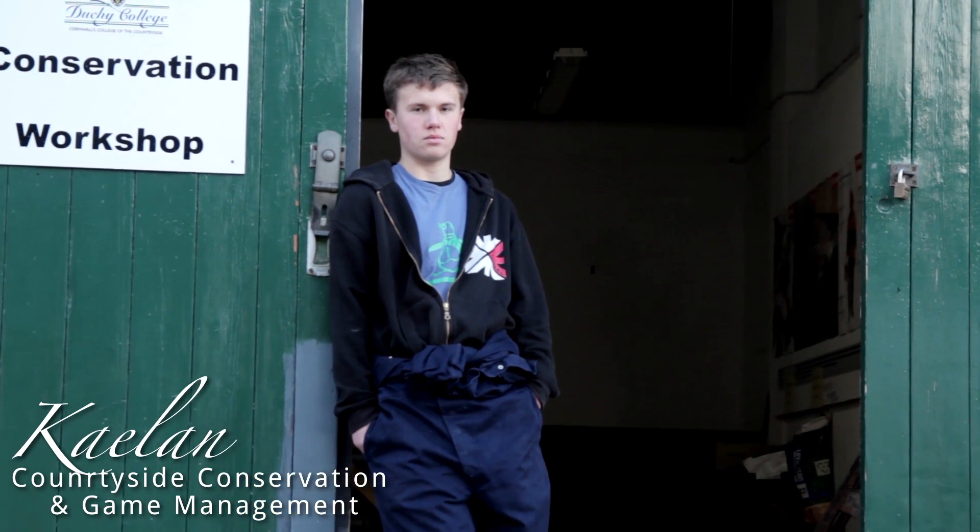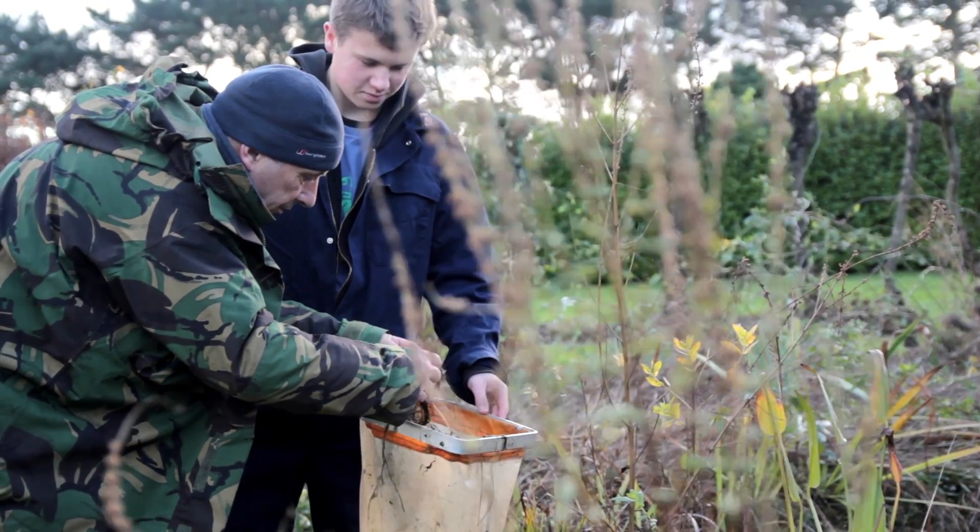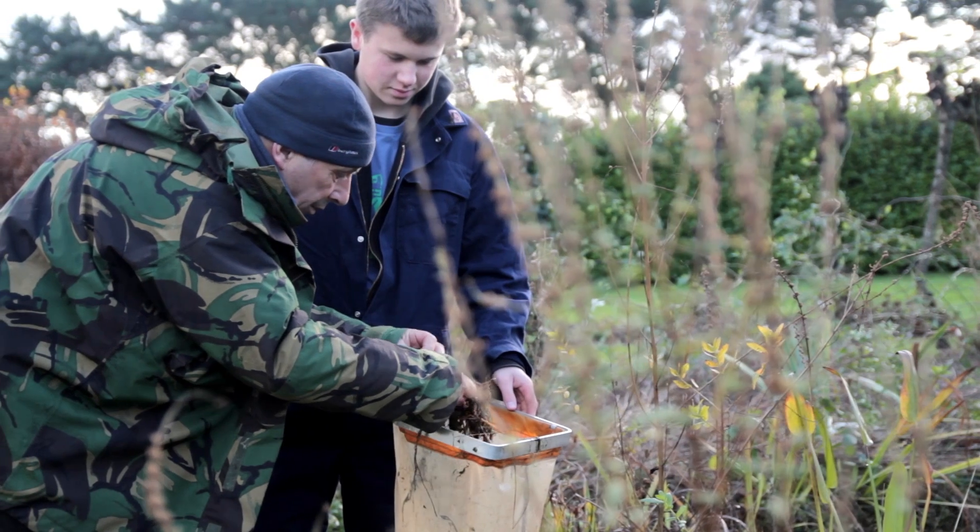I decided to do this because it was quite practical and hands-on, and there's an opening of course to what I want to do when I'm older, which is property management, estate management, those sort of things.